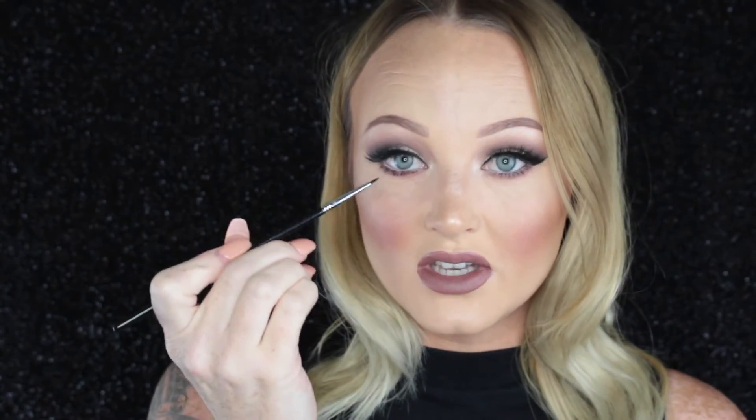I'm obsessed with the inner corner cat eyeliner. So this is the brush that I use, and you can also use it for your waterline. You can use it for a wing, you can use it for whatever, but my favorite thing to use it for is definitely the inner corner cat eye.